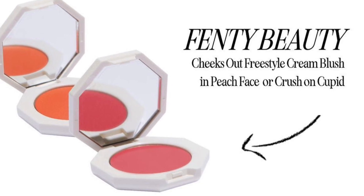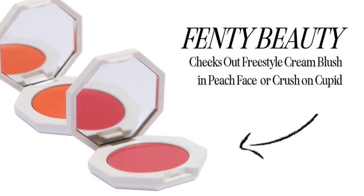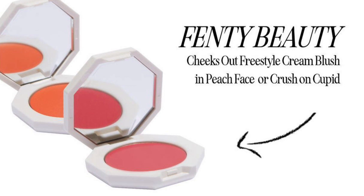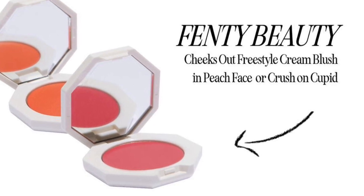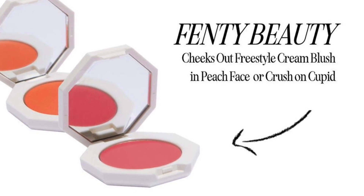Go check out my other video where I already spoiled the choice items for Choices 4, 5, and 6 from the FabFitFun Summer Box. Let me know if you guys are interested in picking up this FabFitFun Box. Hope you guys are having a beautiful day and I will see you soon. Bye!